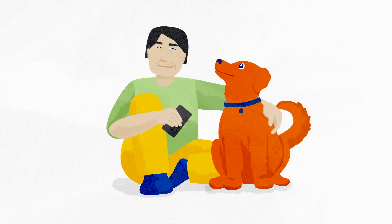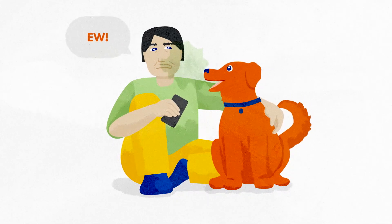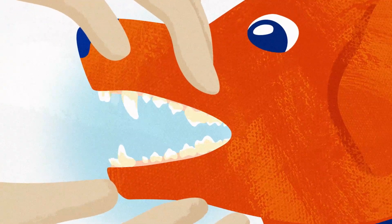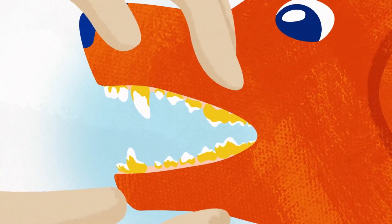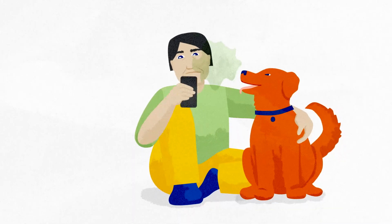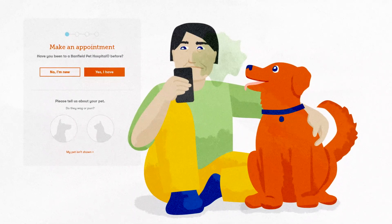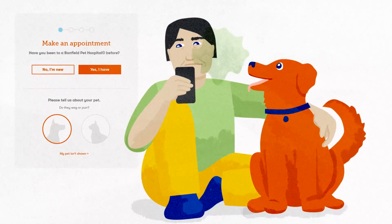Is your dog or cat's breath starting to smell a bit stinky? That's a big sign that bacteria and food are forming a sticky, smelly tartar on their teeth. Gross, right? While you should brush your pet's teeth regularly, it's important to get those pearly whites professionally cleaned at least once a year.